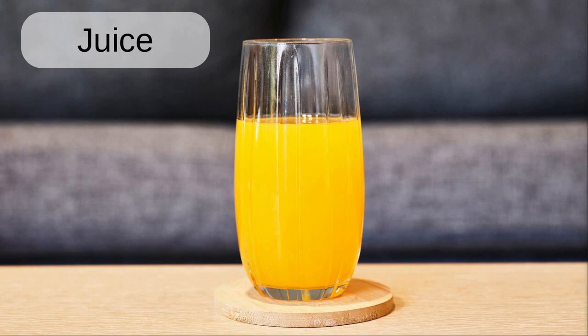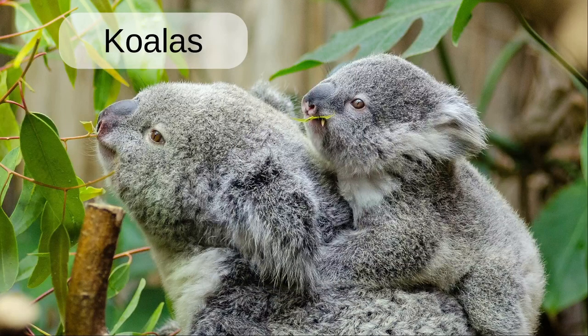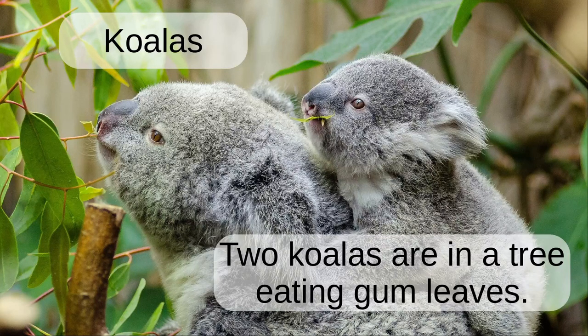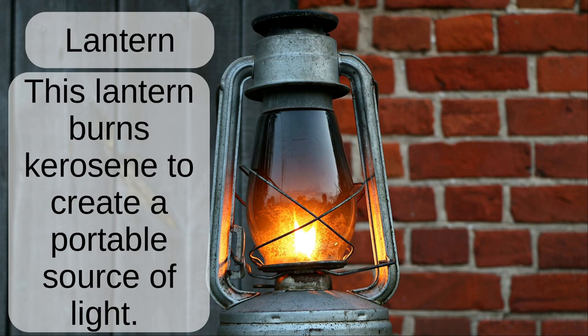Juice. I was thirsty, so I got a glass of juice. Koalas. Two koalas are in a tree, eating gum leaves. Lantern. This lantern burns kerosene to create a portable source of light.